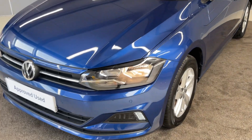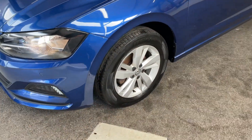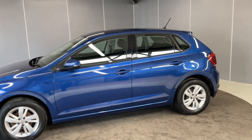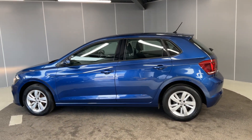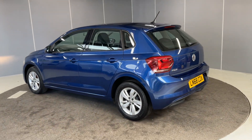Starting off at the front, we've got the halogen headlights. We've got the 15-inch silver alloy wheels. We do have a factory-fitted extra on here and that's the front and rear parking sensors, so that will help with any tricky parking spot you find yourself in.